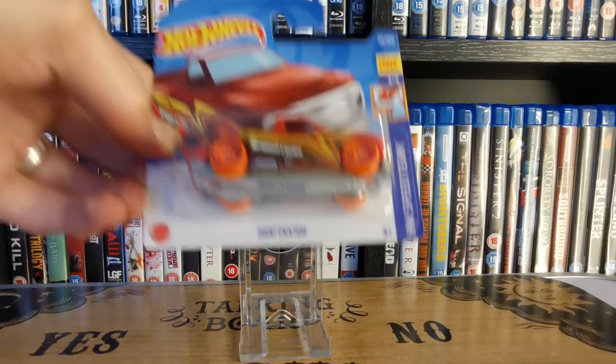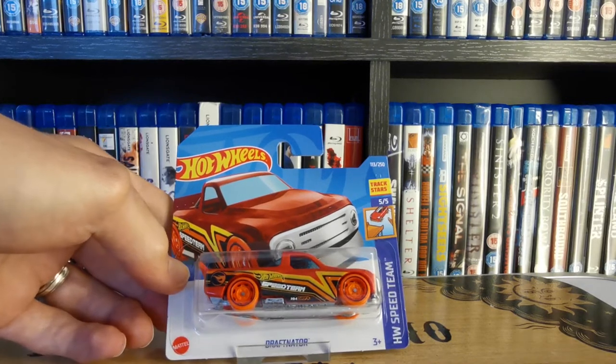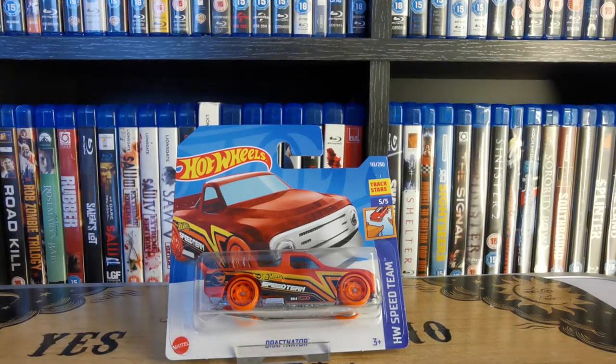Next one — I managed to get a couple of these so I have one that was released from the card. This was Draftnator. We got that one recently — that was a B&M find. So Draftnator from the Hot Wheels Speed Team.